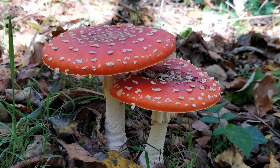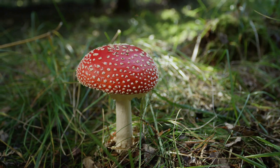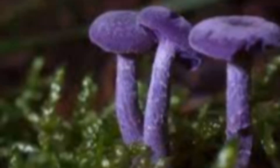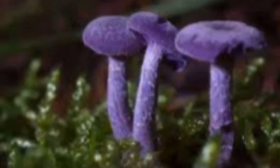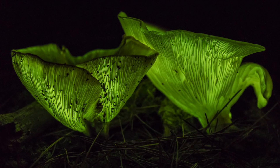These fruiting bodies are a spectacle. Think of the fly agaric — red cap with white spots. Picture the amethyst deceiver, deep purple, small and shy. Imagine a jack-o'-lantern mushroom glowing at night.